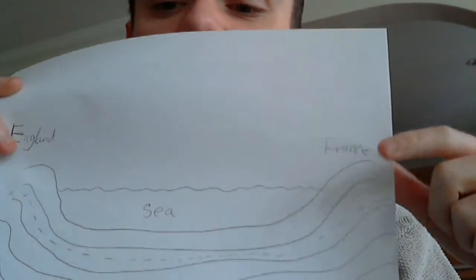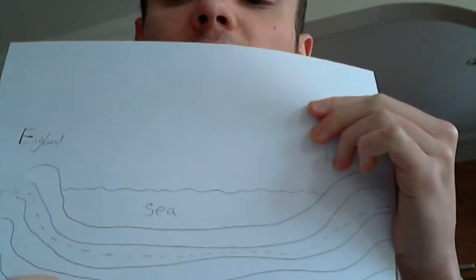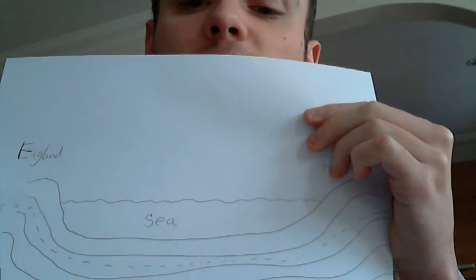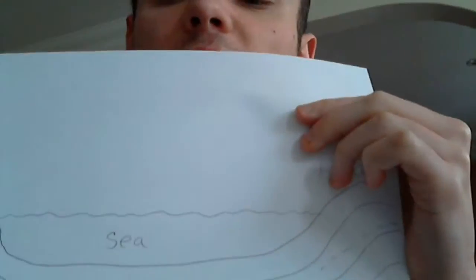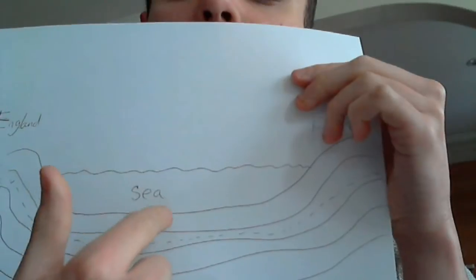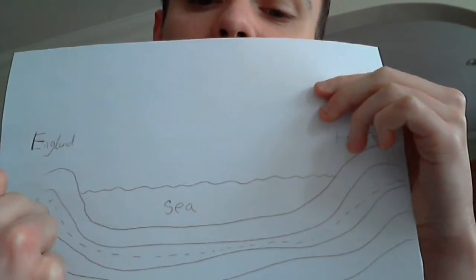England there, France there, bit of sea here. And then in between, they have all these strata of different rock — chalk. And the bit where that dotted line is, is chalk. So they got a big tunnel boring machine, which I'll explain in a minute.